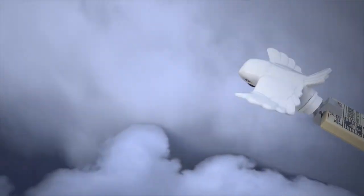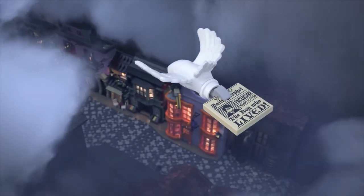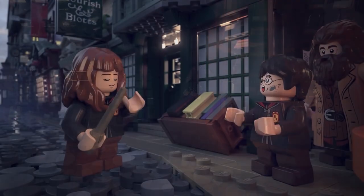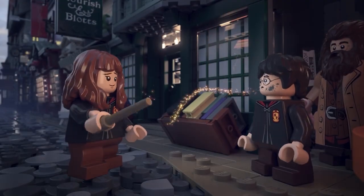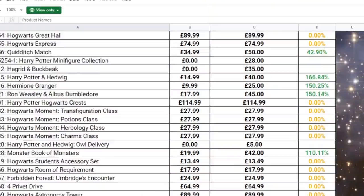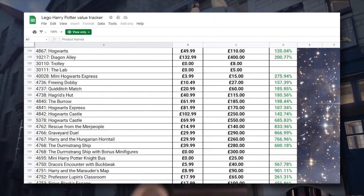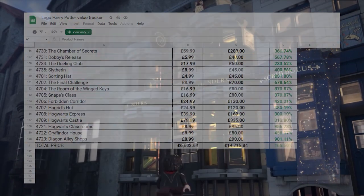Hey guys, it's Rosie from Topic Bricks here with another video. I've said a couple of times in the past that the LEGO Harry Potter theme is a fantastic theme to invest in, especially in comparison to other LEGO themes. I've actually got a spreadsheet document where I track the price growth of all the LEGO Harry Potter sets and minifigures, and virtually all of them are in the green.